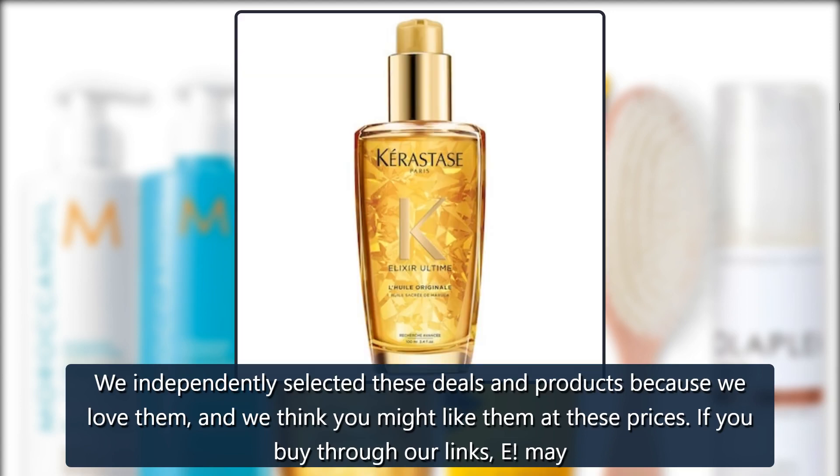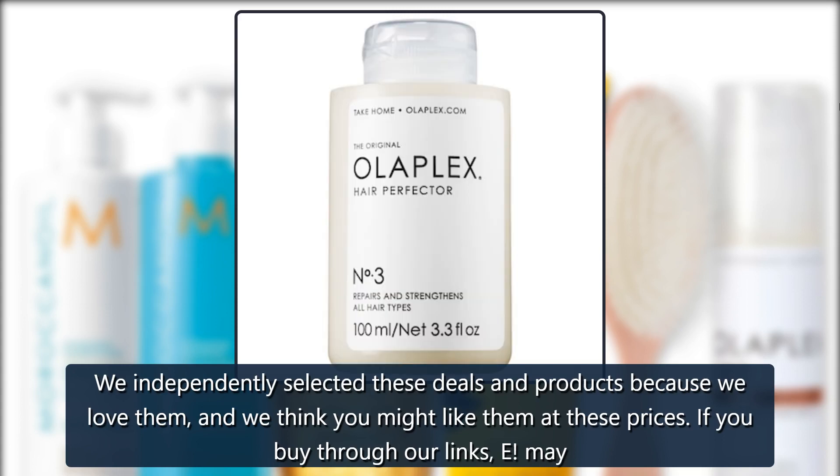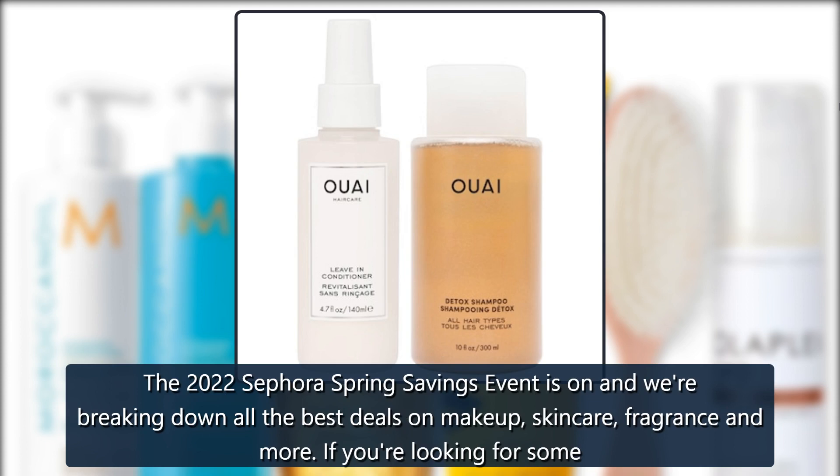We independently selected these deals and products because we love them and we think you might like them at these prices. If you buy through our links, we may make a commission on your purchase. Prices are accurate as of publish time; items are sold by the retailer, not us.